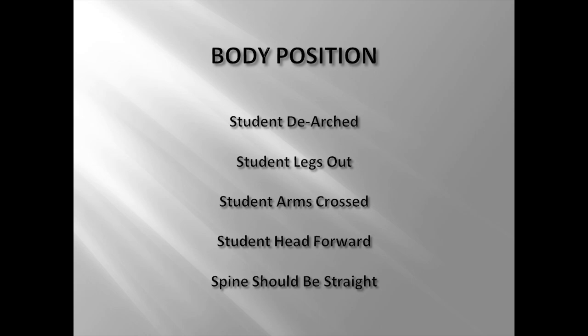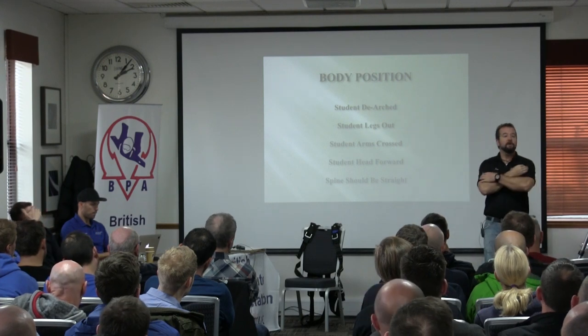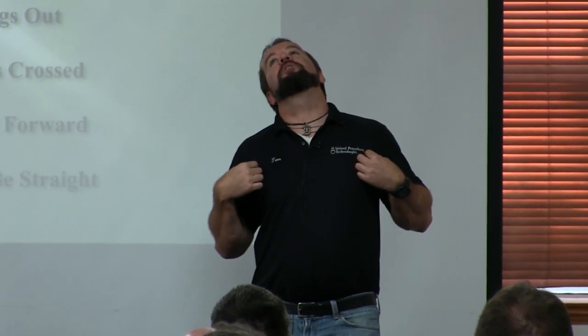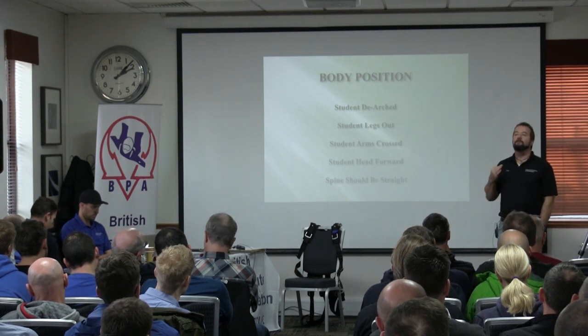What we see in the field: de-arched students, students with their legs out, arms crossed. Different manufacturers have different requirements for the arms. If you're jumping a Sigma or Vector, the recommendation is that the arms are on the same side of the harness — if we crisscross, we tend to curve our spine in the wrong direction. Students' heads are forward; they're naturally inquisitive and want to look at where they're going. If their eyes are looking towards the ground, their body will go towards the ground on exit. Placing the student's head on your instructor shoulder, looking to the sky and not the ground, will increase the chance of a stable exit.